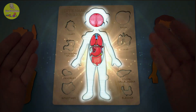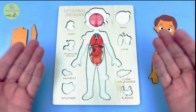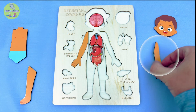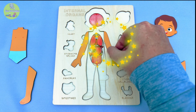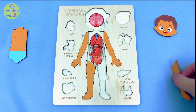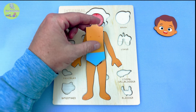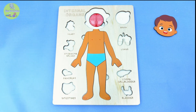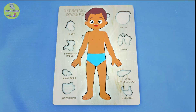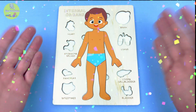Okay, all the organs are in the right spot! But wait — Simon's still missing something! Let's give him back his arms — one, two! Now his legs — one, two! Here comes his torso to cover everything up nice and snug! And finally his head — can't forget that! There, Simon is all back together, inside and out! Hooray!